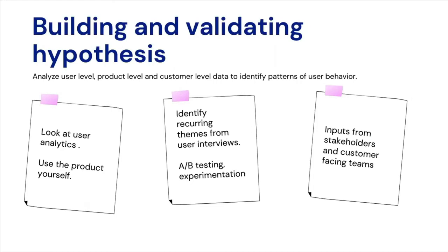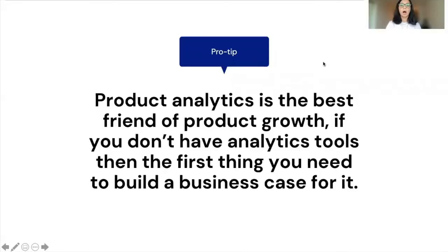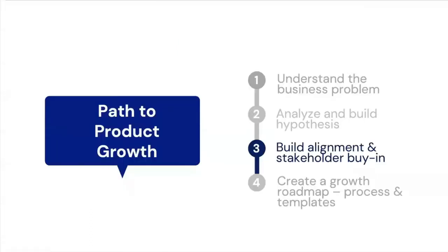Here's a pro tip: product analytics is the best friend of product growth. If you don't have an analytics tool, the first thing you should do is build a business case for it — because without product analytics you will be running blind, and all the hypotheses you've made will be very difficult to validate with actual data.